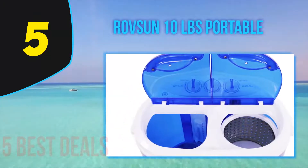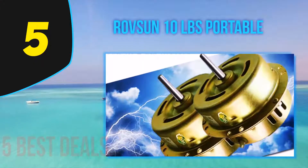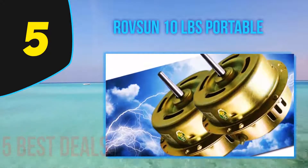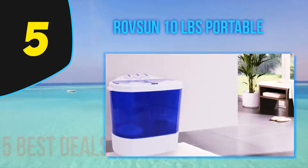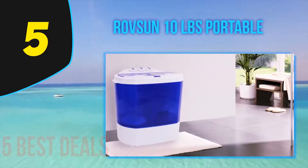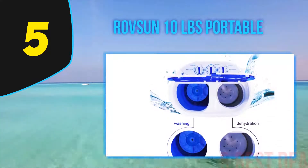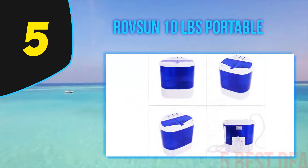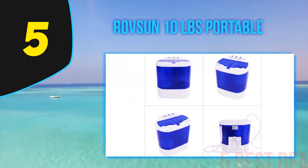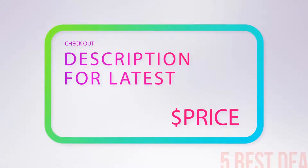Both the spin wash and spin dry can be used at the same time, so if you want to save time, this is the unit to settle on. Its dimensions are 24.4 inches long by 14.3 inches wide by 28.7 inches high — a well-sized machine that fits in small rooms and spaces perfectly. It is small enough to fit inside a camper or caravan, and its compact design makes it ideal for a hotel room. For more information and pricing, check out the product links in the description below.